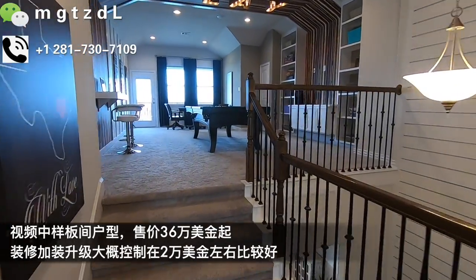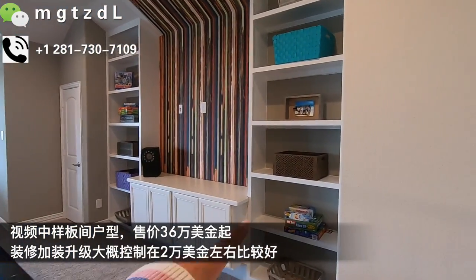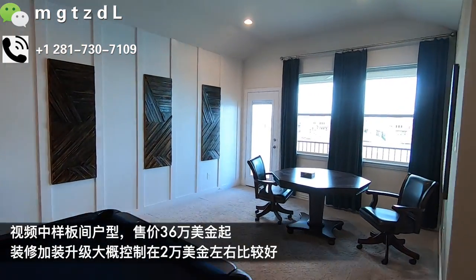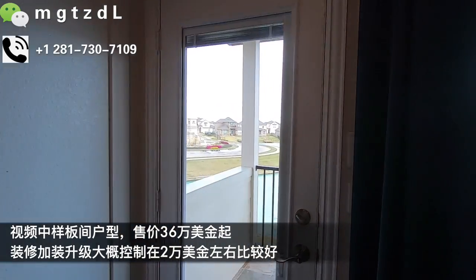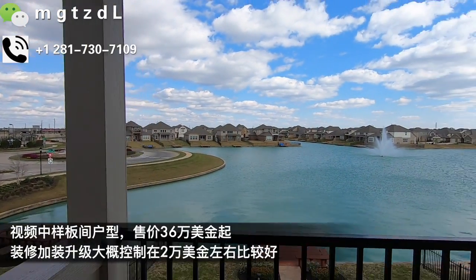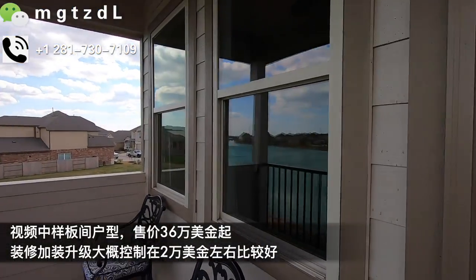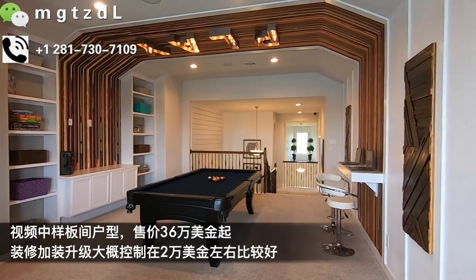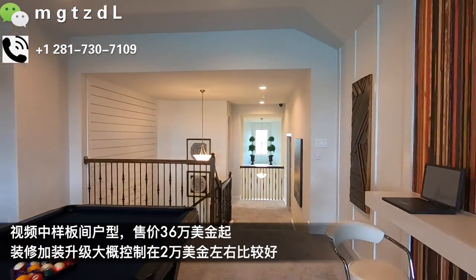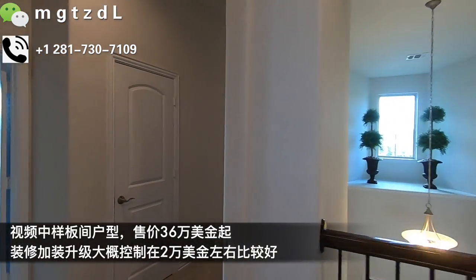现在我们去二楼看看。一上来就是一个放映厅，放映厅非常大。然后楼上的面积也非常好。这边是一个game room，如果你买这样的房子，像这些橱柜都是不带的，除非加装才带。外面有一个阳台，整个社区的感觉一览无余，非常美。这是活动的这一部分，另外一部分往里面走就是休息区域。